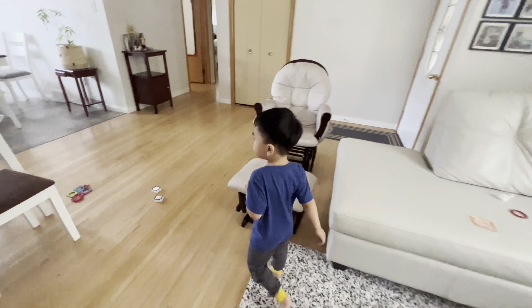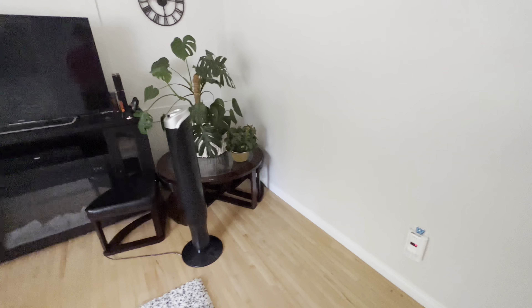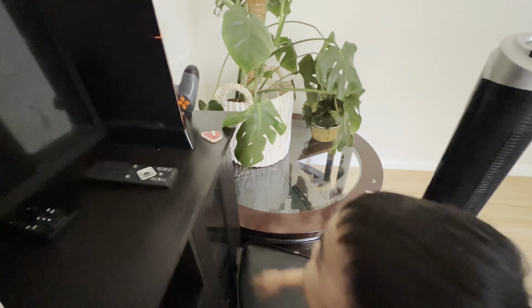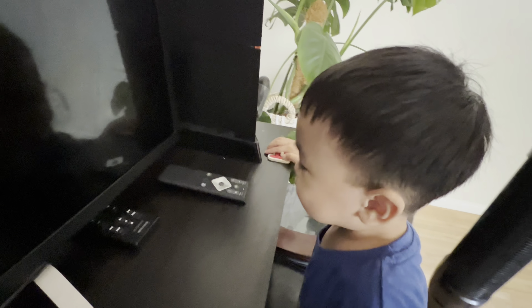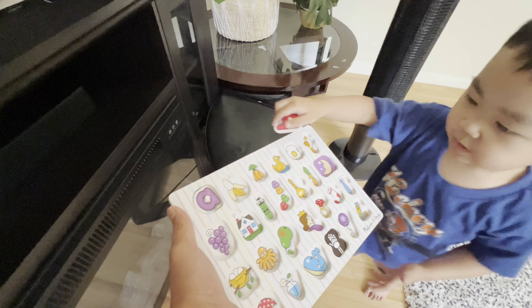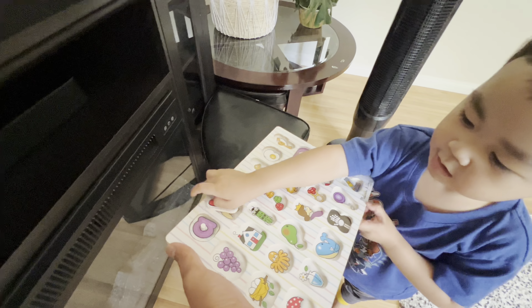Let's find letter B. Oh, how about here? You start over here. What is that? What letter is that? B. Banana! Good job.